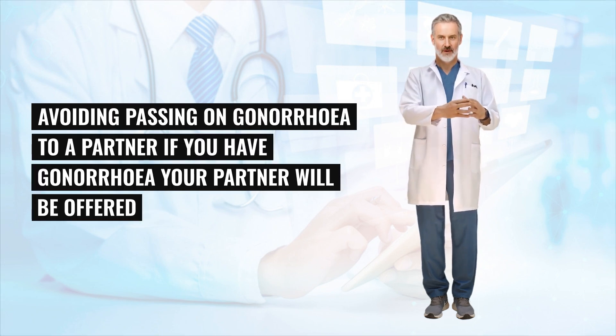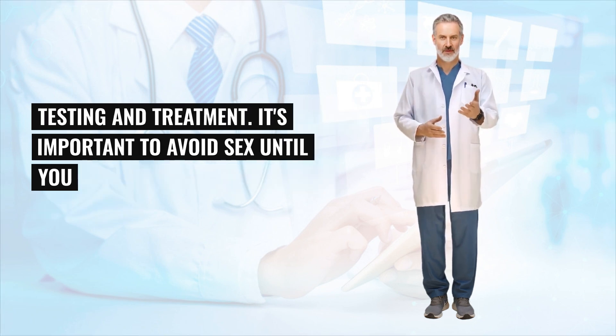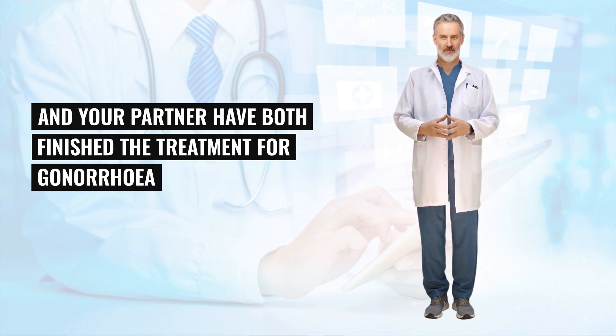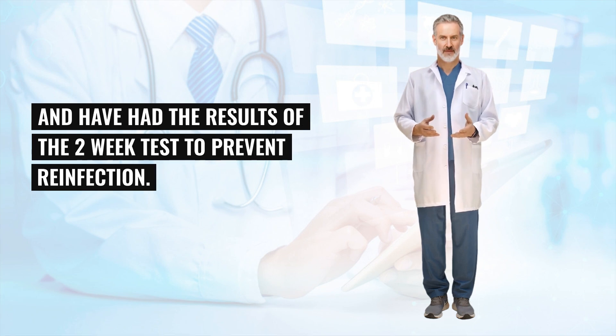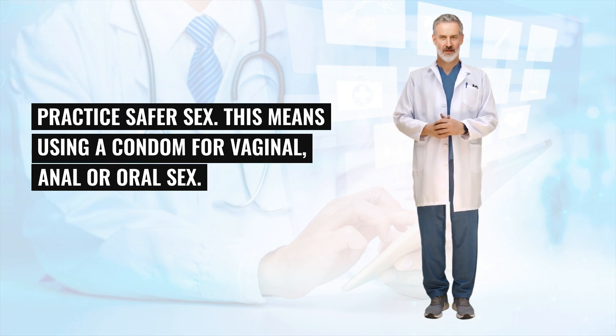If you have gonorrhea, your partner will be offered testing and treatment. It's important to avoid sex until you and your partner have both finished treatment for gonorrhea and have had the results of the 2-week test to prevent reinfection. The best way to prevent all sexually transmitted infections is to practice safer sex, which means using a condom for vaginal, anal or oral sex.